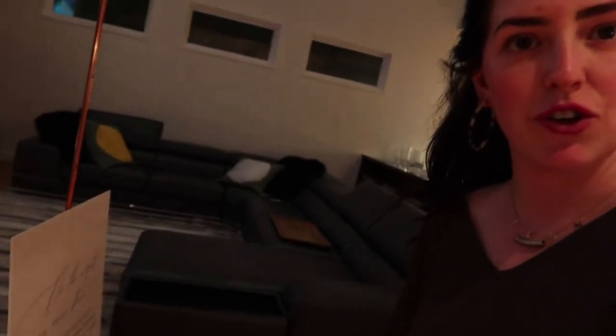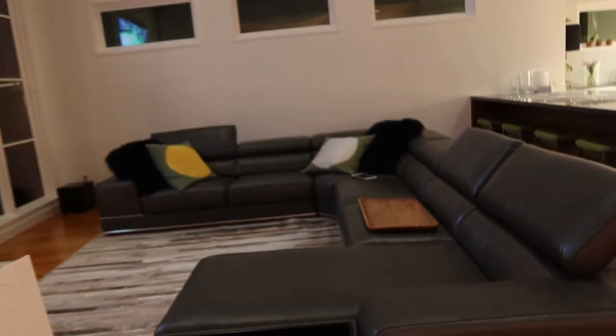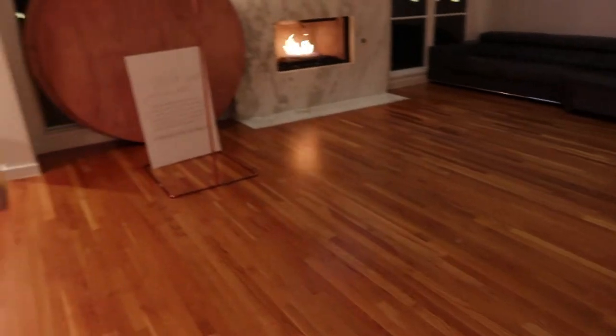Behind me you'll see our couch — we have the sectional, which is nice for regular sitting, but we're not doing that. We're bringing in two round tables. So we need this couch to go away, and we'll take out the rug too. Two hours later, everything's gone. Those tables are going to get set up, but first we have to do some crafting.